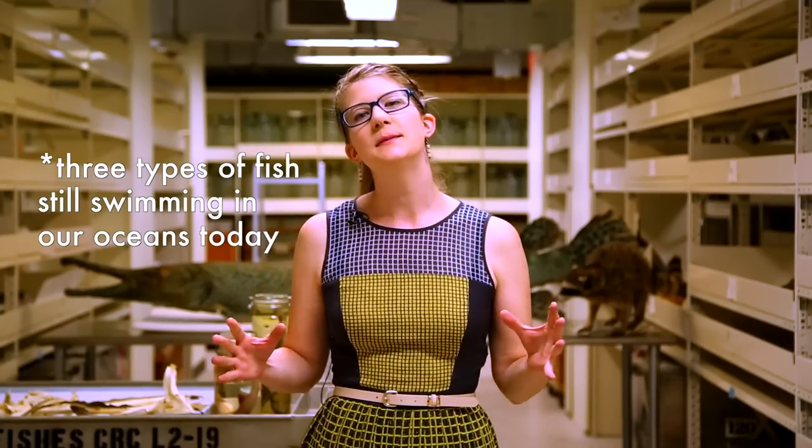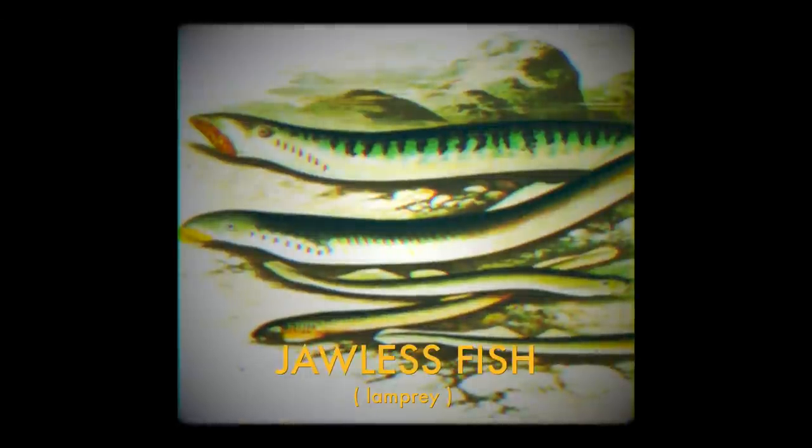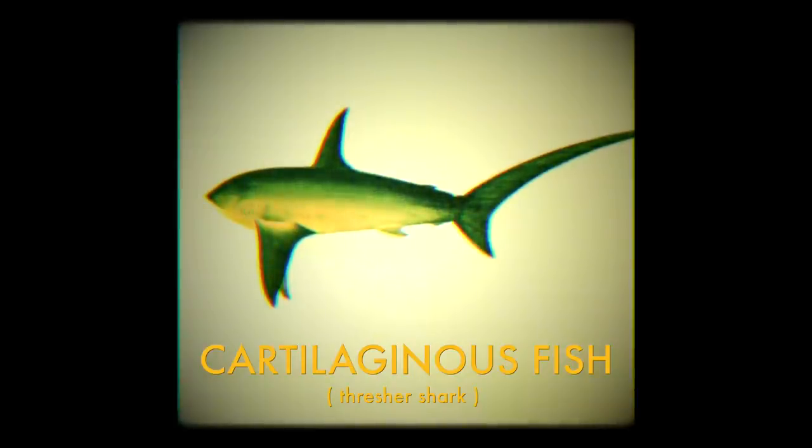We're going to keep it relatively simple in our explanation, so for our fundamental learning purposes, there are three types of fish still swimming in our oceans today. There are the jawless fish, like the hagfish and the lampreys; bony fish, those with skeletons of bone; and the cartilaginous fish, those with skeletons made out of cartilage — the chondrichthyes.